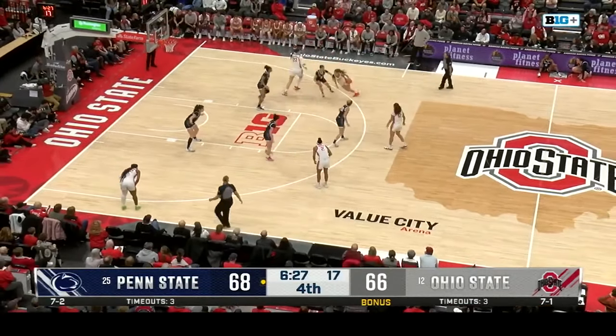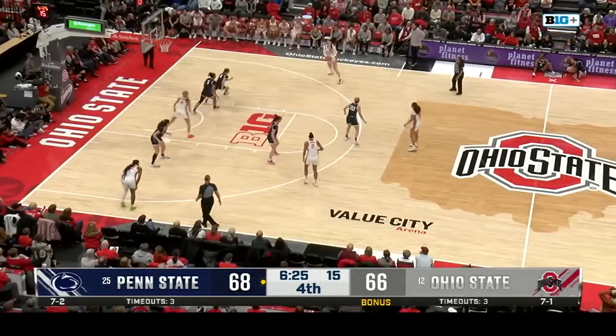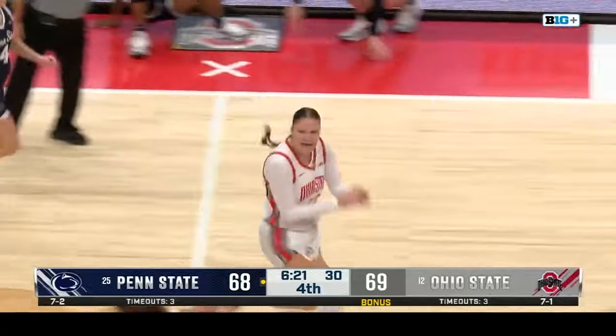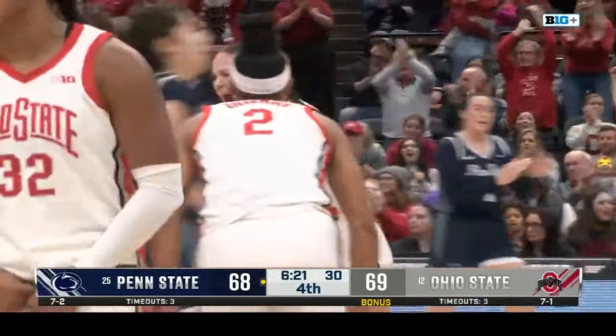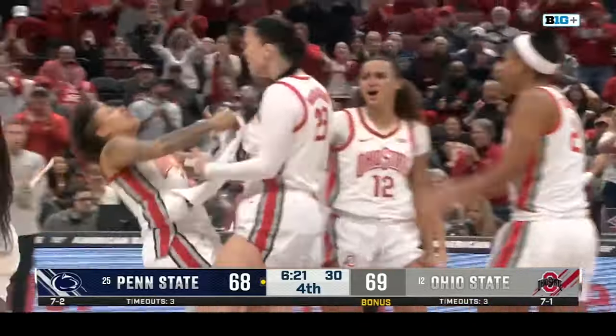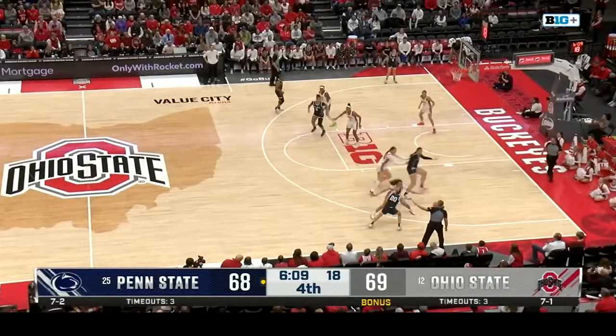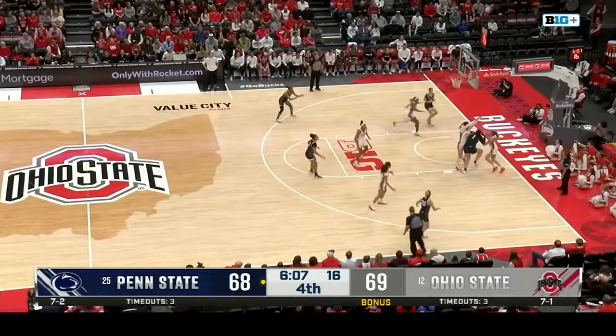Where she really helps is the free throw line today — five for five. Cuts this to a five-point game. 16 points for Sheldon, 16 points for McMahon. A two-possession game here in Columbus. Plenty of time to go and we're just in the third quarter — you can feel the intensity.